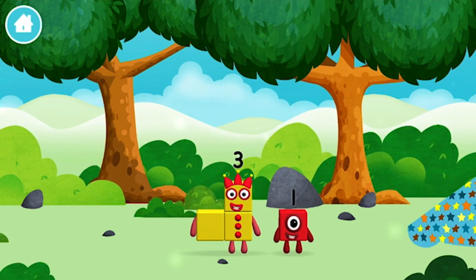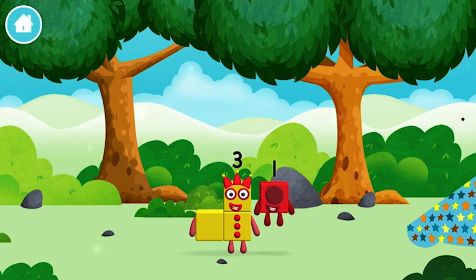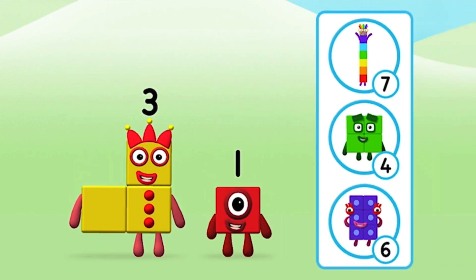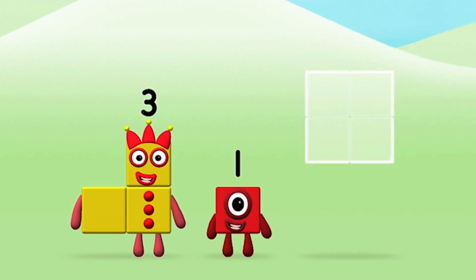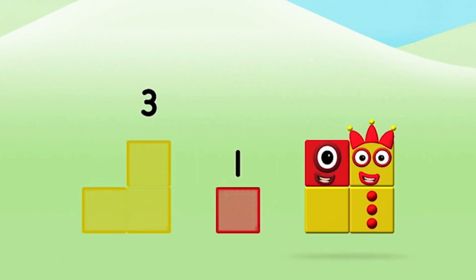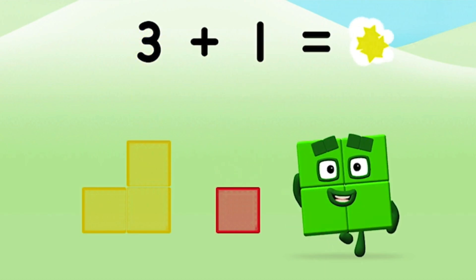Which number block did you find? Today is going to be one wonderful day! Three — do you know which number block you'll make when you add these two number blocks together? Great! Can you add the number blocks together? Three! One! Three plus one equals four!